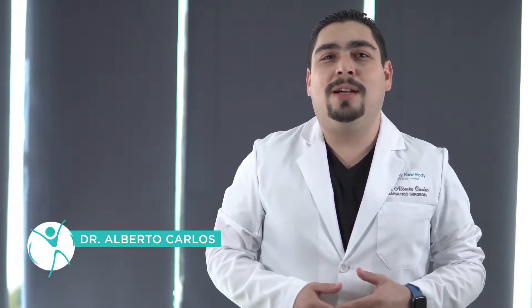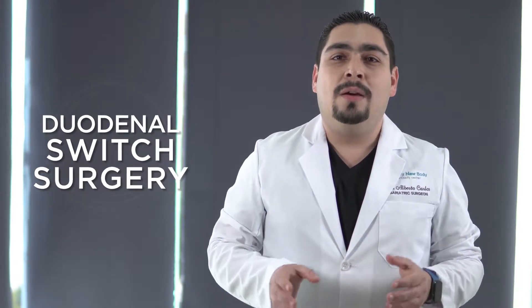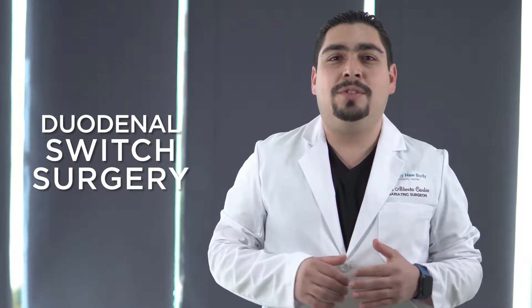Hi, this is Dr. Alberto Carlos, Board Certified Bariatric and General Surgeon. Today, I'm going to talk about duodenal switch surgery, one of the most powerful bariatric surgeries and also one of the most complex surgeries.